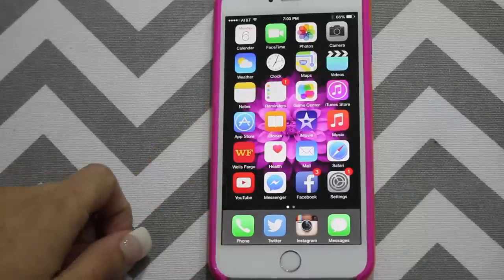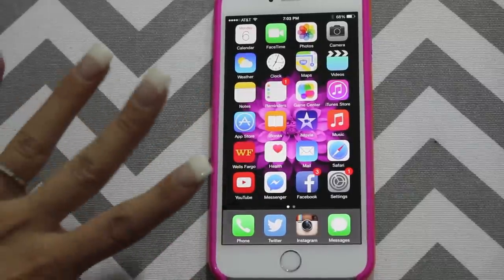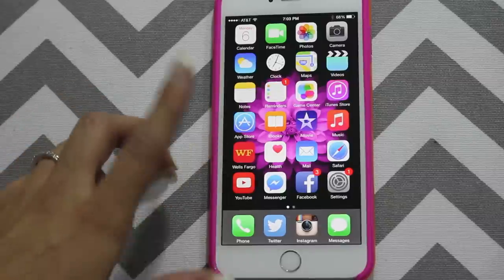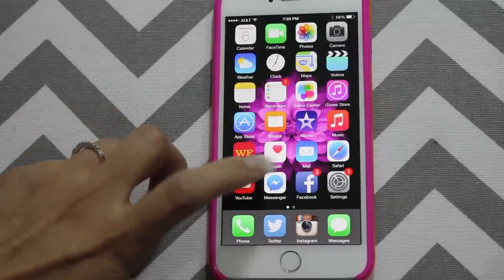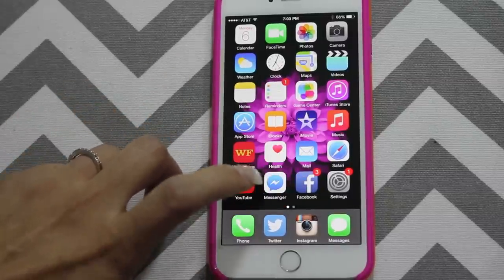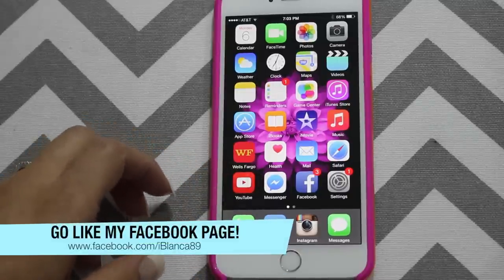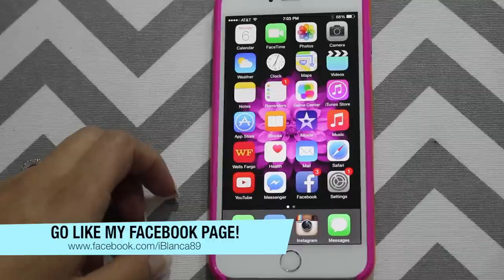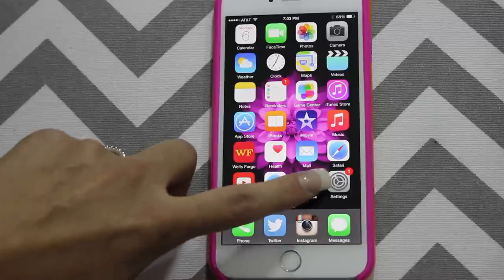Next, we have the Messenger app, which is from Facebook. Facebook makes you get the Messenger application now — you can't message just on Facebook. And then I have my Facebook application. I have a Facebook page — if you guys want to go like my page, I would greatly appreciate that. It's facebook.com/iBlanka89. And then I've got my settings.